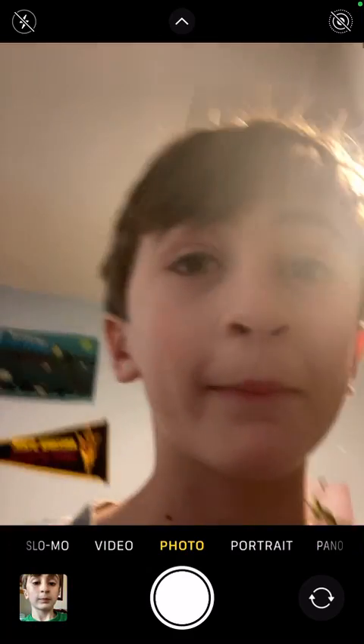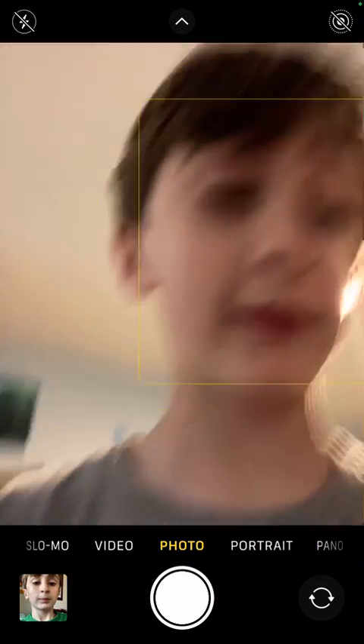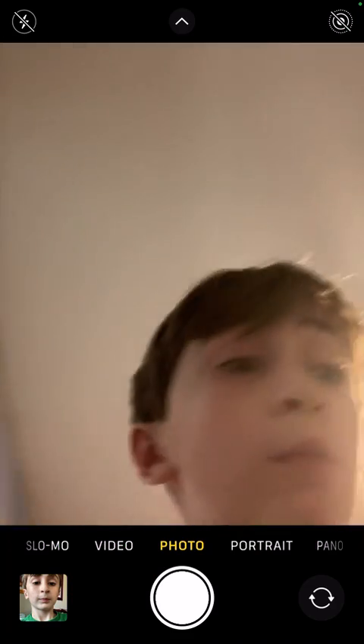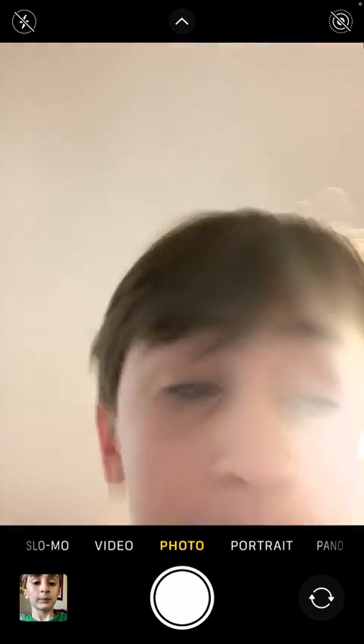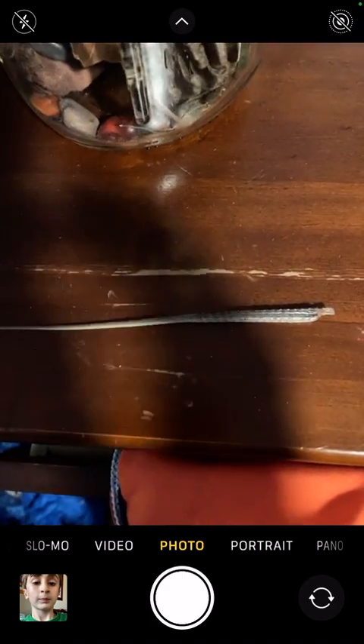Hey everyone, what's up! I want to show you my collection before school. I just found the most amazing thing to add to my collection — wait till you see it, drum roll please. It's a lizard tail! What do you think of it? Isn't it amazing?